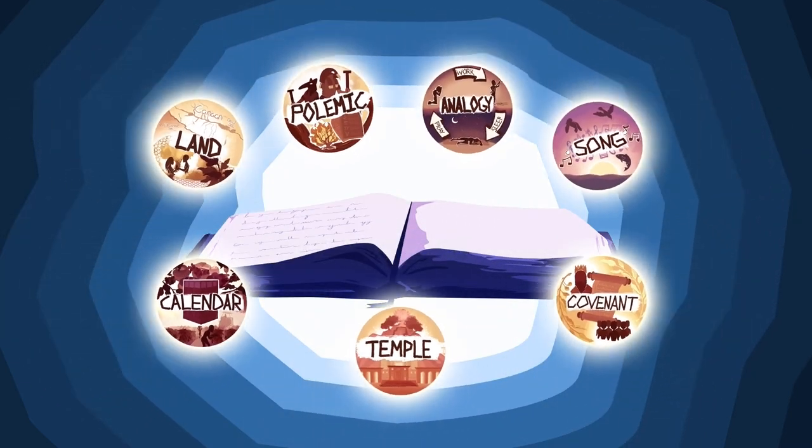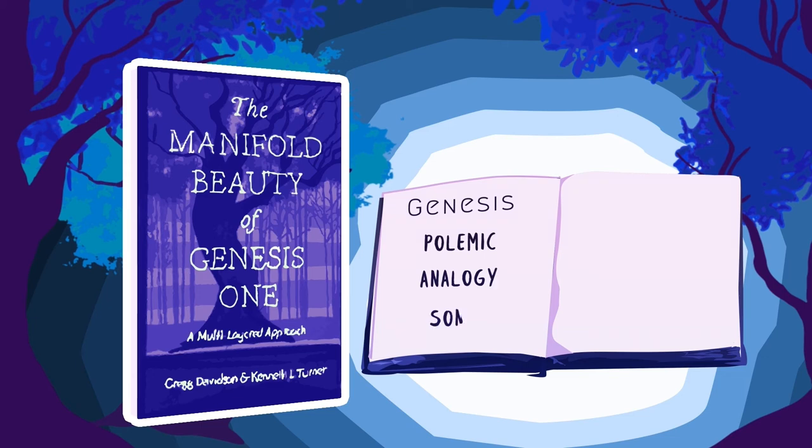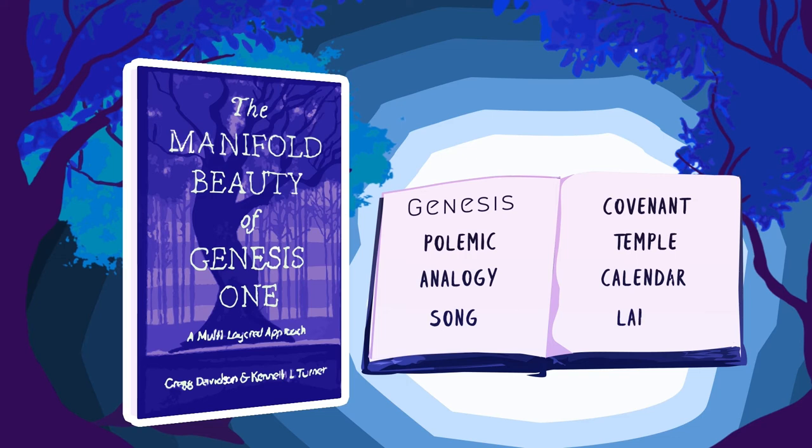The Manifold Beauty of Genesis 1, written by Greg Davidson and Kenneth Turner, seeks to recapture the richness of a biblical text too often lost in arguments defending a single monochromatic understanding.